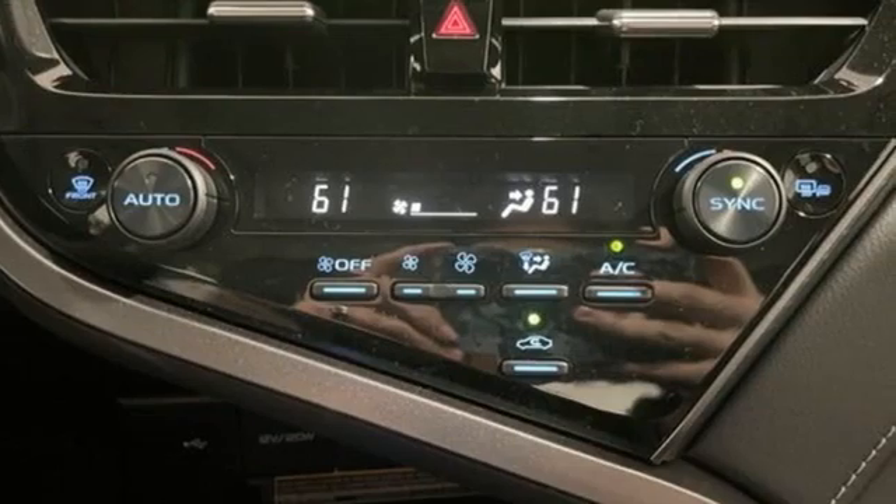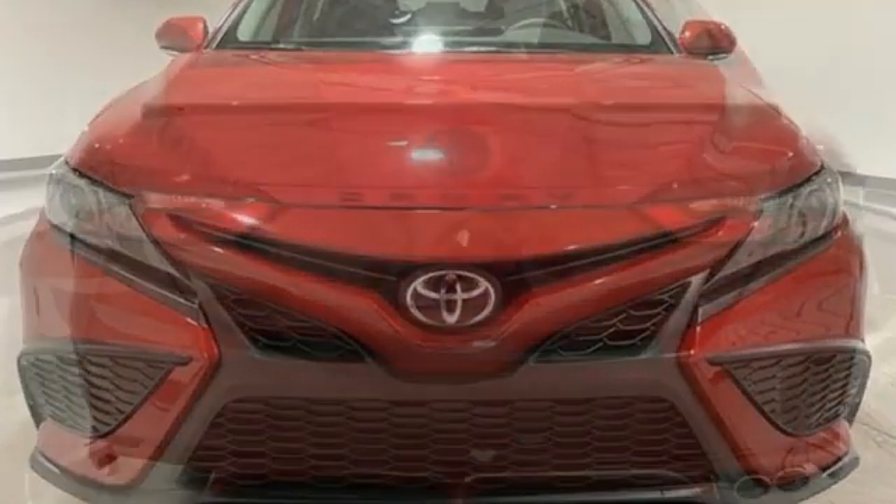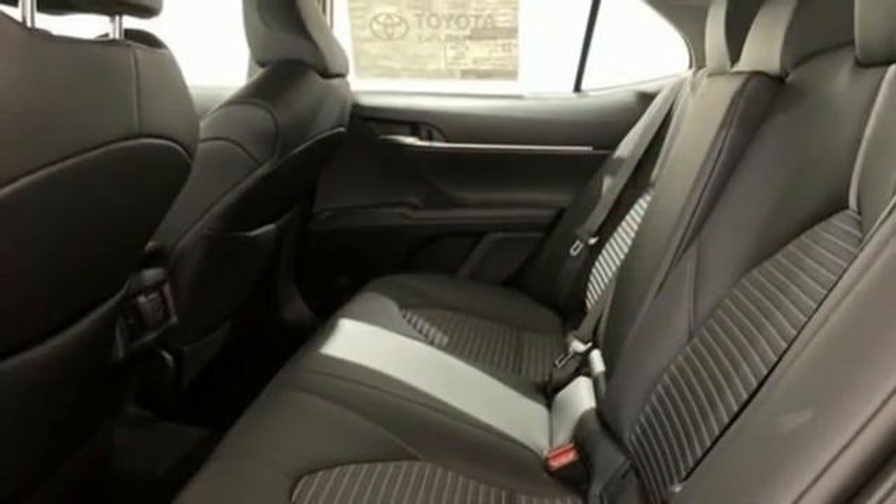And it comes with all the amenities you need: streaming audio, Wi-Fi hotspot, manual tilting steering column, and wireless phone connectivity.